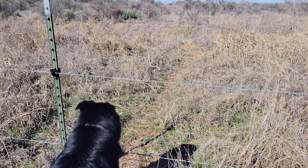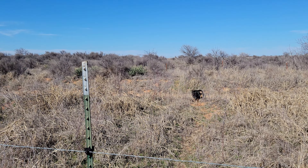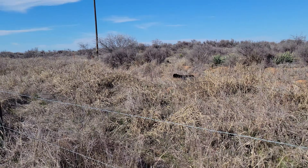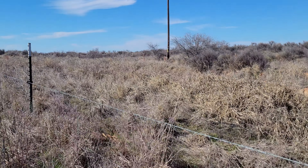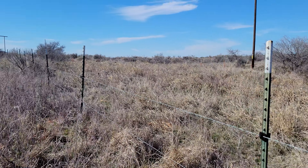Our next hike will be up in the mountains. That's a pass-through right there — you can see the trail. The deer come back and forth between here, the road, and the property across.